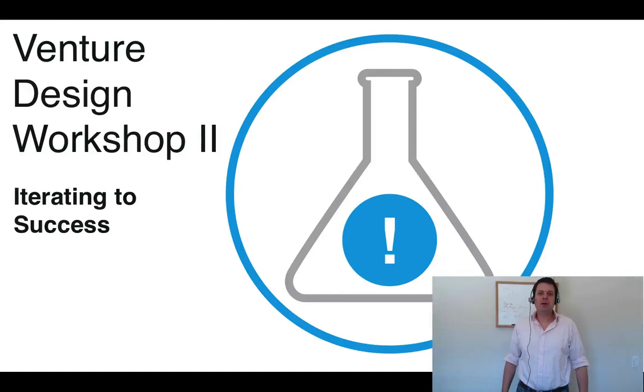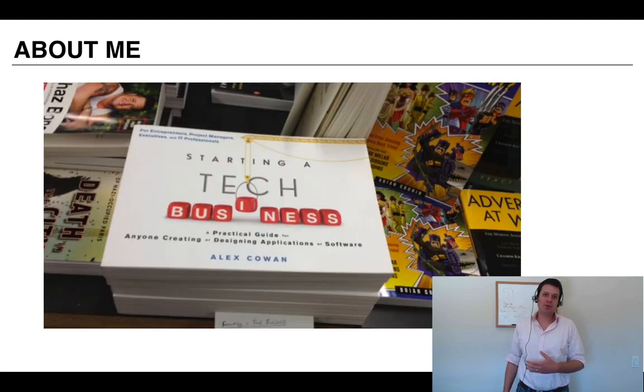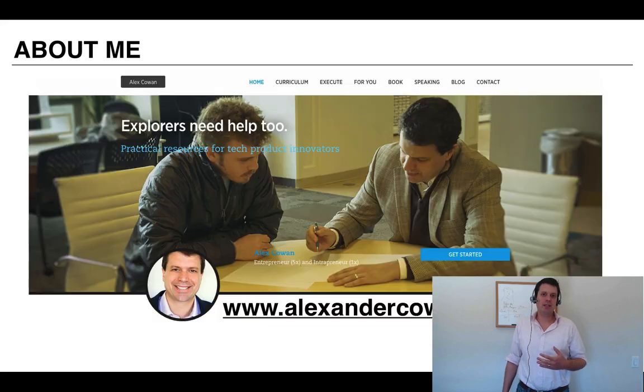Hi, thanks for joining me. My name is Alex Cowan. I've been an entrepreneur and an intrapreneur. I'm the author of this book, Starting a Tech Business, and I maintain this curriculum here at AlexanderCowan.com.